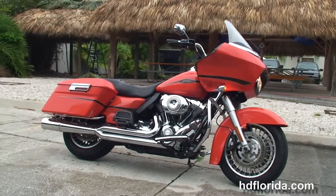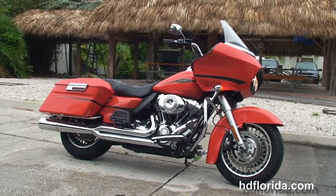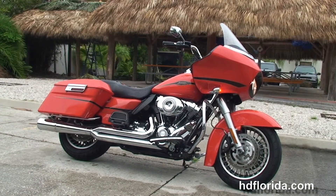We finance used Harley-Davidsons up to 72 months, and be sure to ask about our Fly & Ride program — fly in, sign on the dotted line, ride back to your hometown.